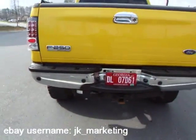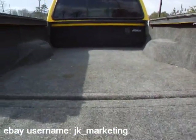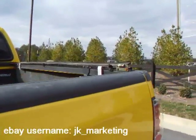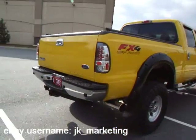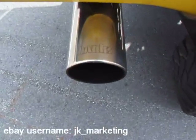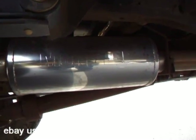We've got reverse sensors. It's never been in an accident. We've got a nice bed rug. It's got the hardware for a sliding tonneau cover. The fender flares, we've got the Banks exhaust system, and that's not just the tailpipe.